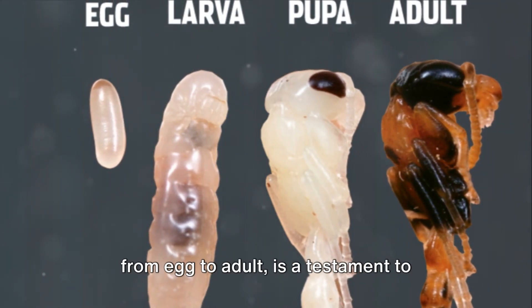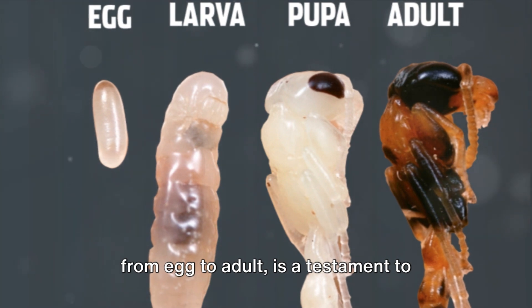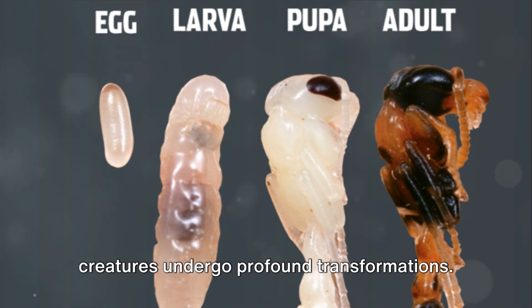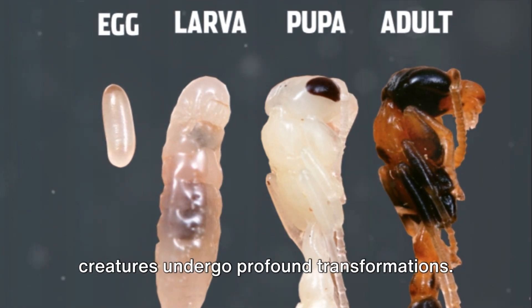Secondly, the process of metamorphosis from egg to adult is a testament to nature's incredible adaptability and resilience. It's a reminder that even the smallest creatures undergo profound transformations.